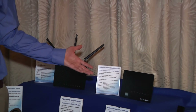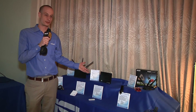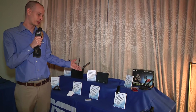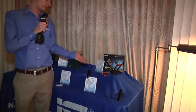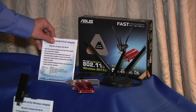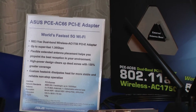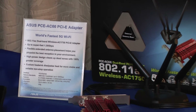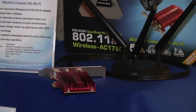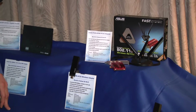The whole thing with AC, while the routers have been out, has been the client side — having the adapters to be able to connect to the routers. Here we have the clients, which are going to be out within the next two or three weeks. We have our PCI Express card here, the PCE-AC66. It's a three-by-three solution and is the fastest solution we're going to have on offer for 802.11ac. This is starting at $99 and will be available for purchase within the next week.